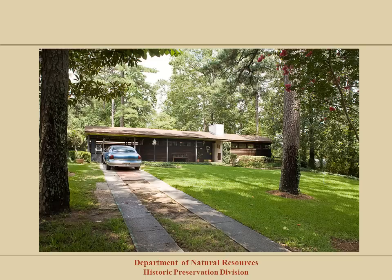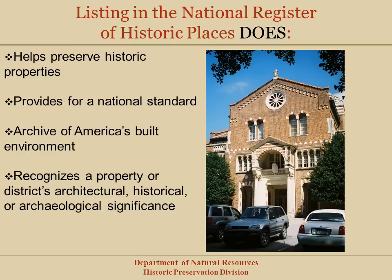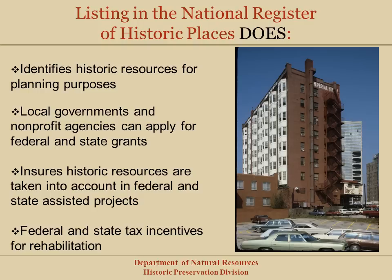Now that we know what types of resources are found in the National Register, we need to know what the National Register does and does not do, and how it helps preserve historic resources. Listing in the National Register helps preserve historic properties. The National Register is a recognition program that has the same standards nationwide, and also a documentation process. National Register nominations form an important archive of America's historic built environment through written descriptions, histories, and photographs. By making information about historic resources available, National Register listing helps ensure that historic properties are taken into account in the planning of federal and state funded, licensed, or permitted projects. This is often referred to as Section 106 of the National Historic Preservation Act, or the Environmental Review Process.